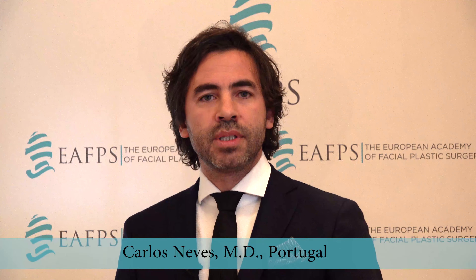When you do a nose job, the nose-lip relation is extremely important. I believe it is one concept that makes the difference on the final result. Look at the nose, look at the lip and look at the face. This is a really important analysis.